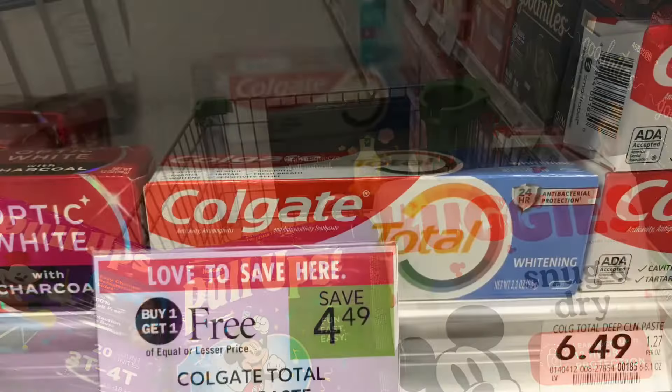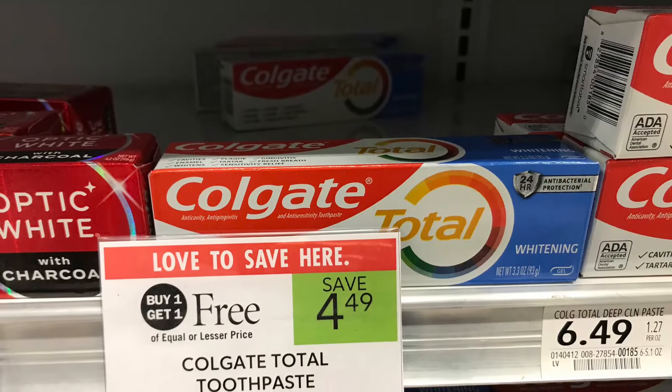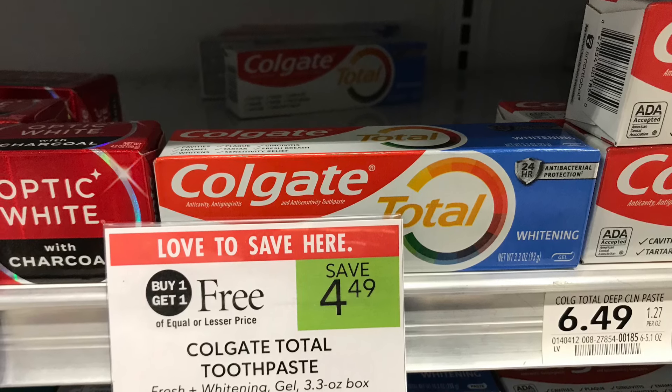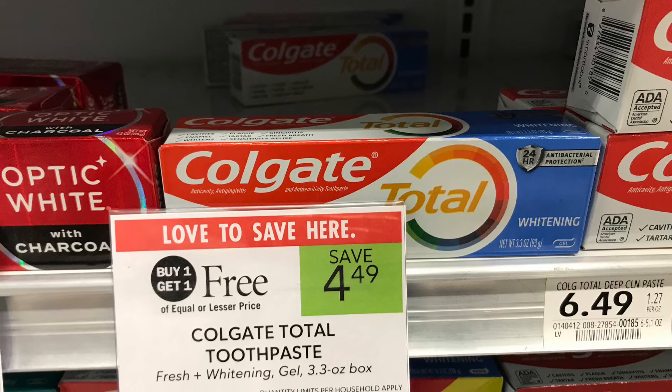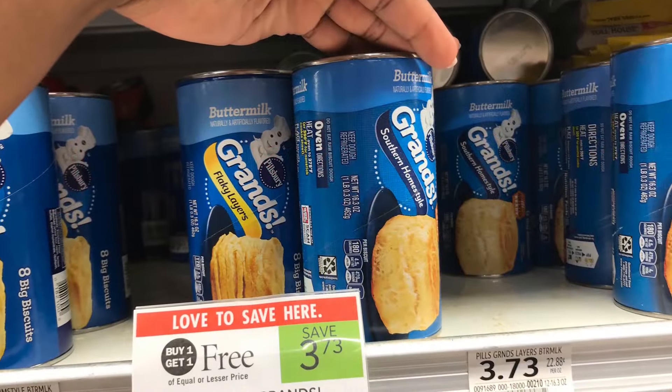The next deal is on Colgate — this is a very easy, simple deal. These are priced at $4.49. We have a $4 off two digital coupon that comes off when you buy two, making it just 49 cents for two, or about 25 cents each.